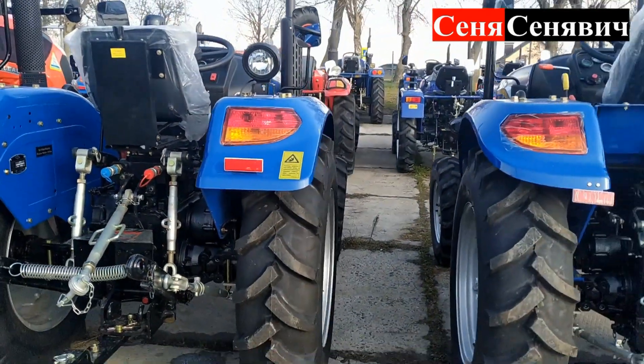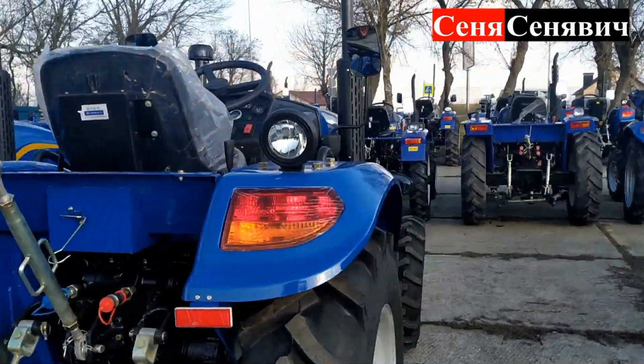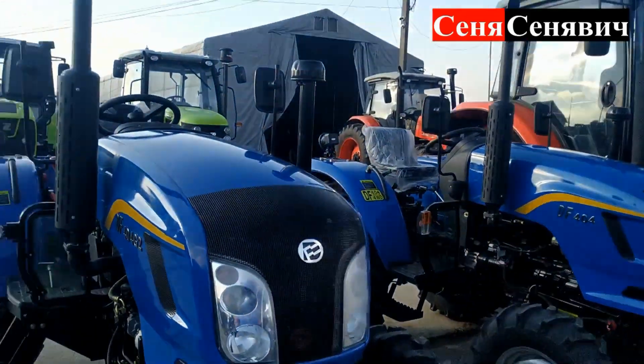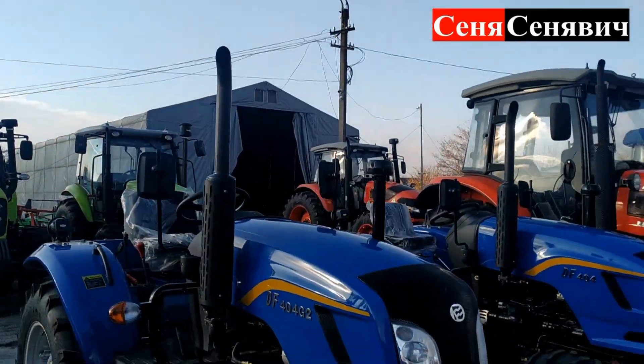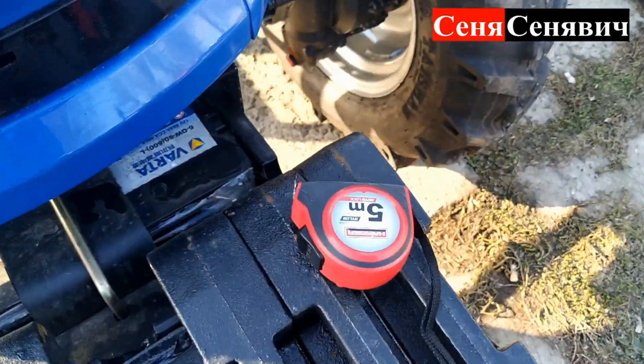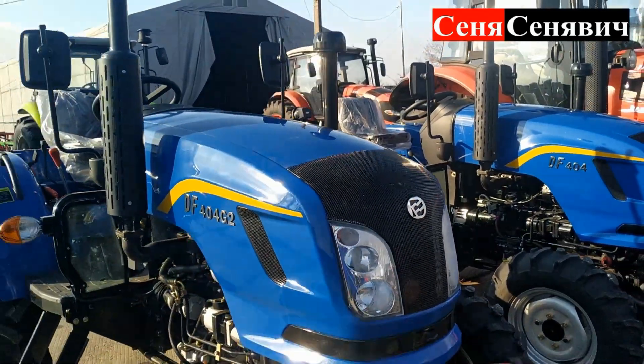Тепер давайте ще поговоримо про розміри. Колеса в них однакові. Висота – от з висотою я тільки що трошки запарився. Ось я такою рулеткою міряю. Та моя рулетка, якою я знімав сороківку G2, вона в мене поламалася, я її викинув.